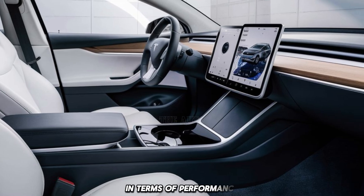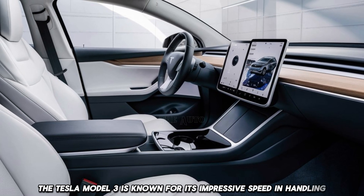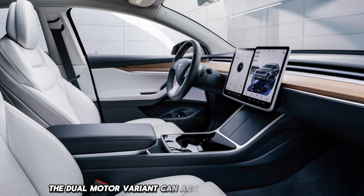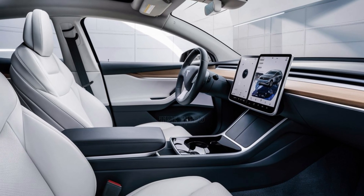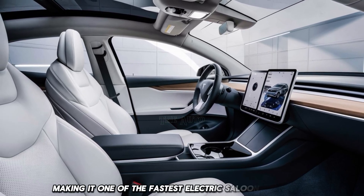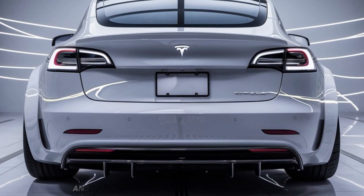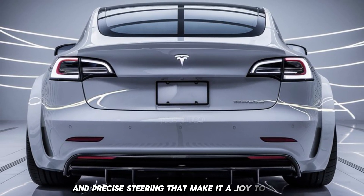In terms of performance, the Tesla Model 3 is known for its impressive speed and handling. The dual motor variant can accelerate from 0 to 60 mph in just about 3.1 seconds, making it one of the fastest electric saloons available. The Model 3 is engineered for agility, with a low center of gravity and precise steering that make it a joy to drive.